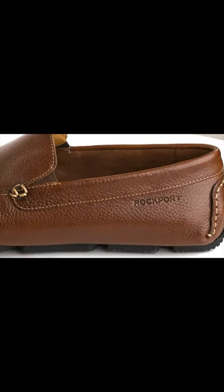With True-Tech shock absorption and rubber outsoles for durability, these loafers are built for all-day wear. Enjoy added comfort thanks to luxurious leather linings and hand-sewn construction for a slipper-like feel.